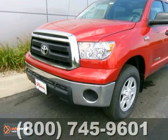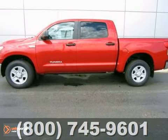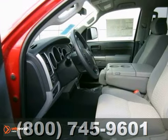You can't go wrong with this 2012 Toyota Tundra. With four-wheel drive, tow hooks, and a CD player, it's bound to sell fast.